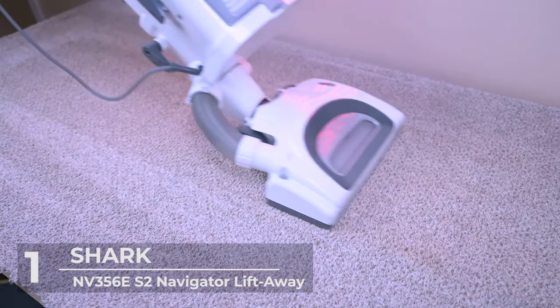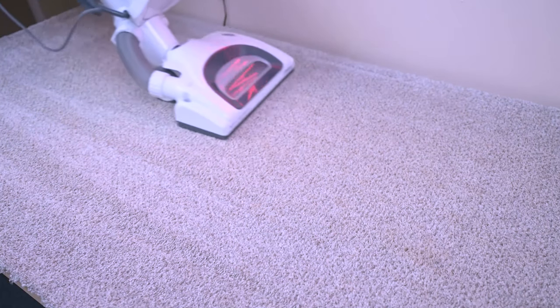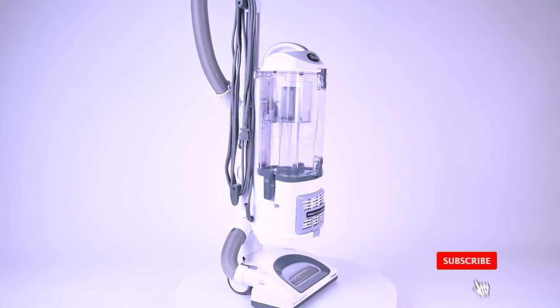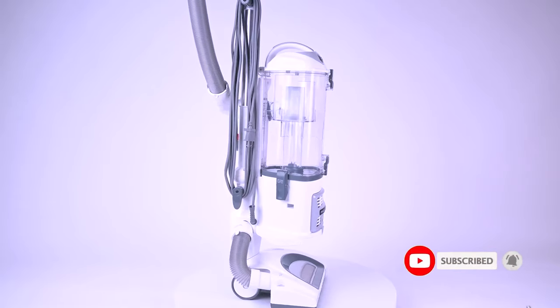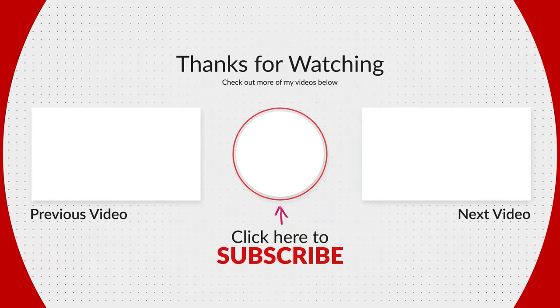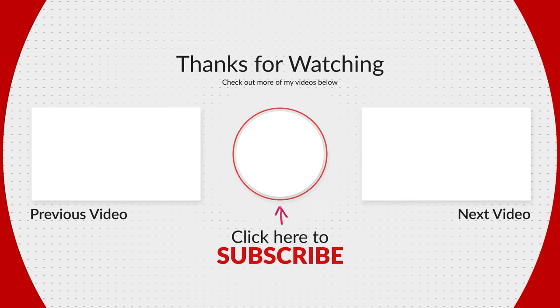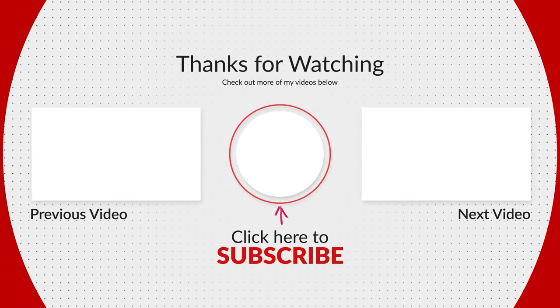And that's it for today's top 5 best video! For more mind-blowing videos on technology, gadgets, and electronics, subscribe to this channel, like and share with friends, and we'll see you in the next video!